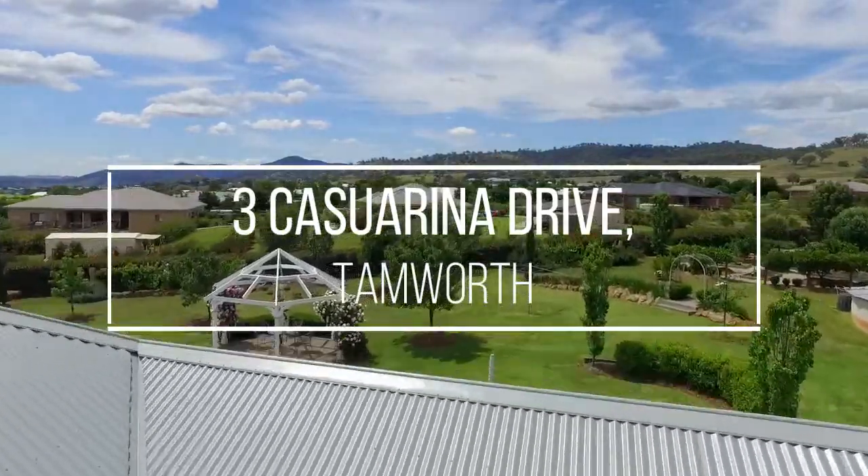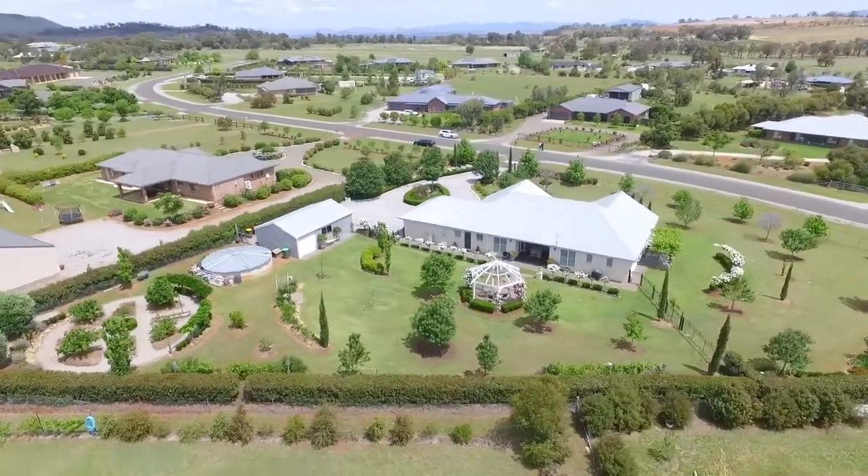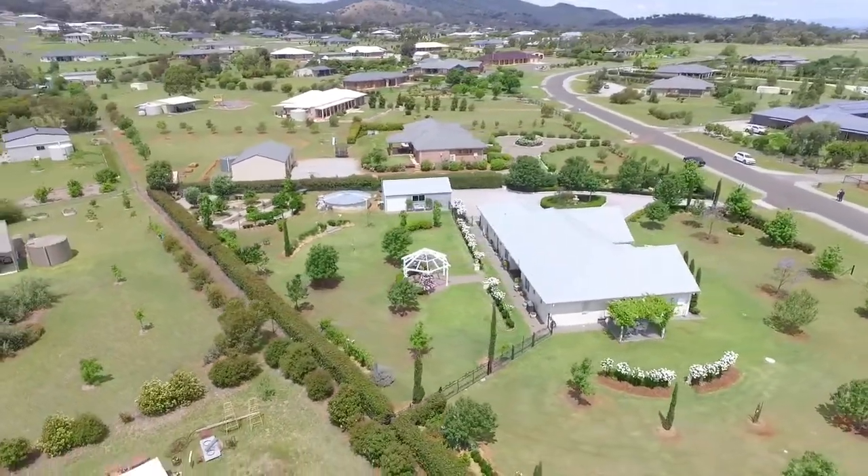Located in North Thamworth in the highly regarded Highlands Estate, this French provincial style home is one of a kind and no exception to some of the best homes this area has to offer.